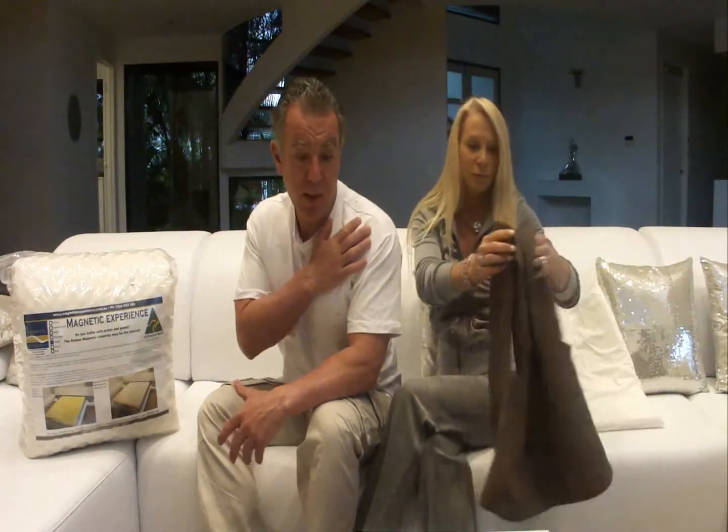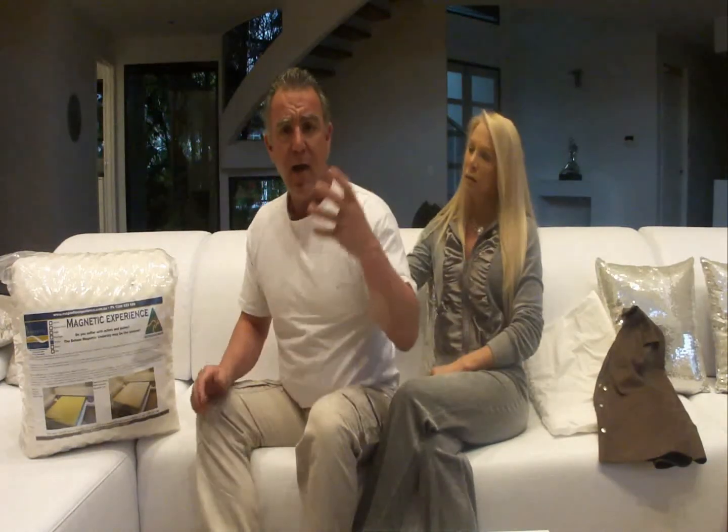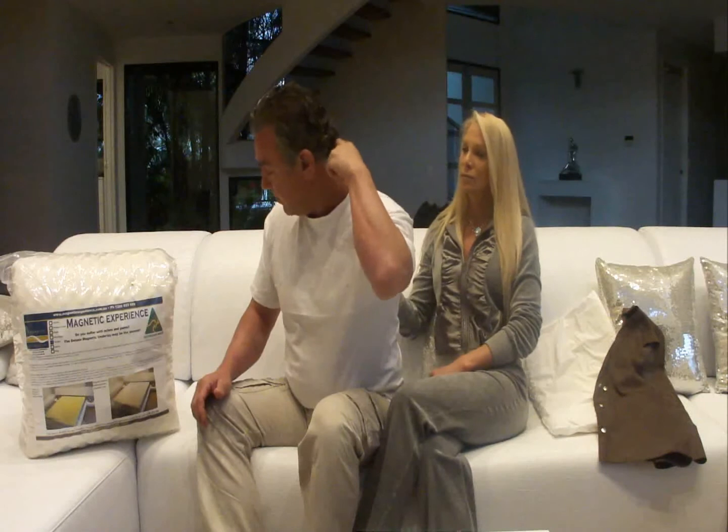Very similar to the vest is the magnetic t-shirt. I'm very proud of Janice because this is one of the products that she was very innovative with. We have up to 80 3,000 gauss rare earth magnets. So if you have back neck pain which is the upper back area, there are a lot of magnets that will help to reduce the inflammation and pain.